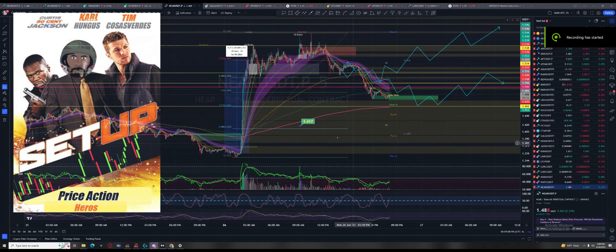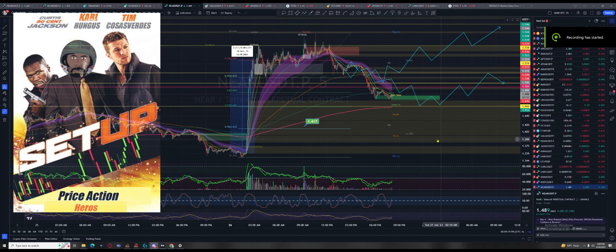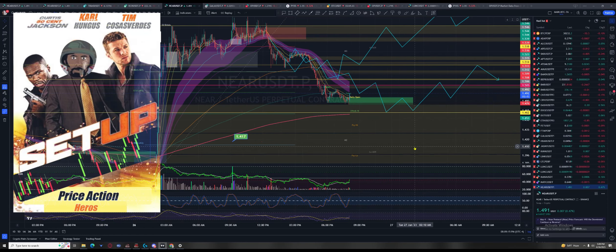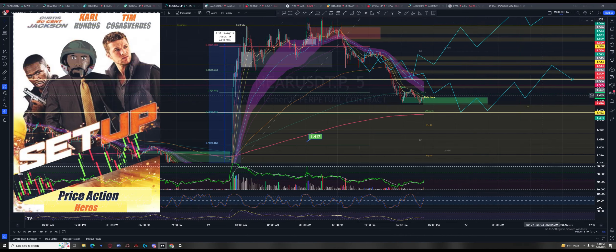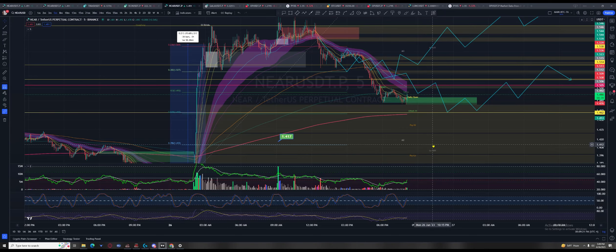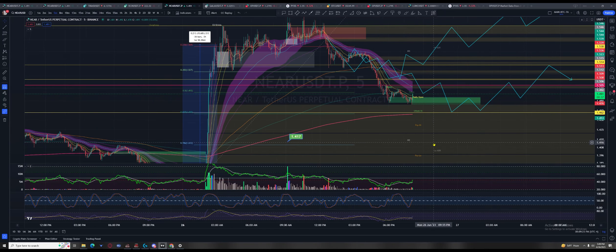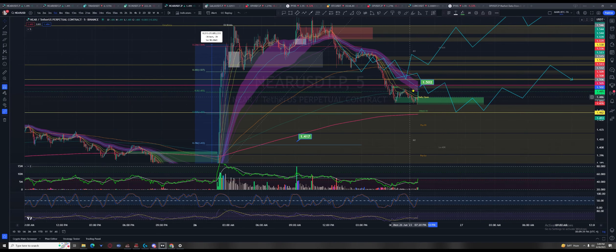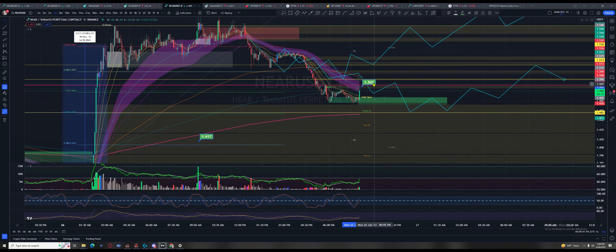Let's start the setup for the Asian session. Sydney is already open and we're starting with Near Protocol because I put a call out to the VIPs earlier. Looks like we're getting a pop now — it might be a recovery of this down move. We'll know pretty quick as price comes into the EMA cloud on the five. We want it to go right through, like a knife through it really quick.